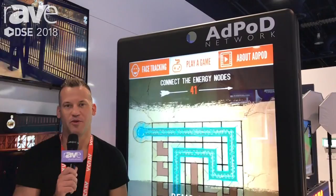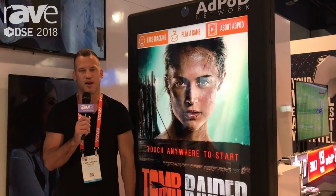Now I'll hand over to my colleague from AdPod Network. Hi, I'm Kerry Loomis and I represent the AdPod Network. We're here at the show partnering with Barco for the in-cinema lobbies.